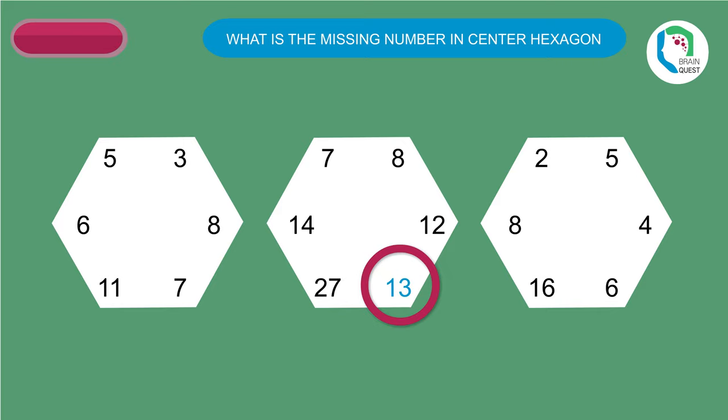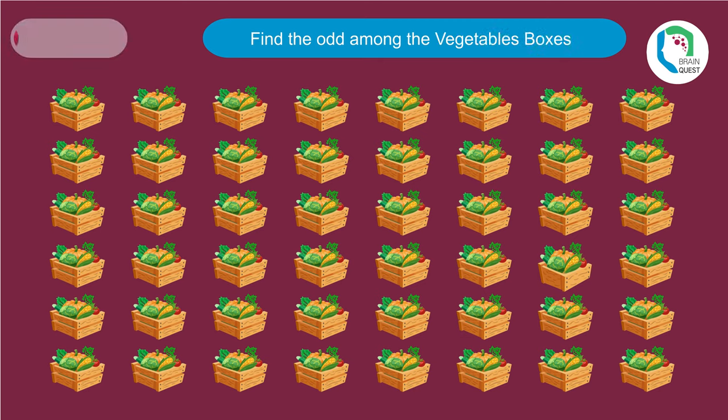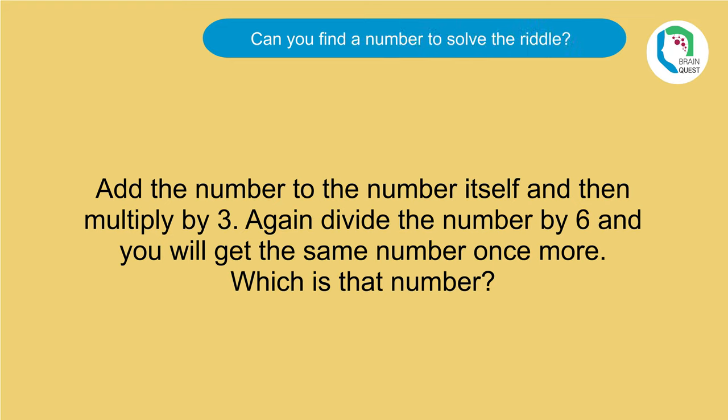What could be the missing number in the center hexagon? It is 13 — the sum of the same plate numbers in the first hexagon and the third hexagon. Now, find the odd among the vegetable boxes. This box has no ventilation gaps in it.